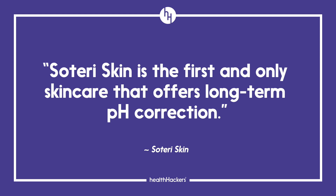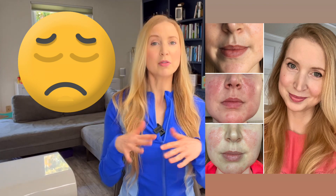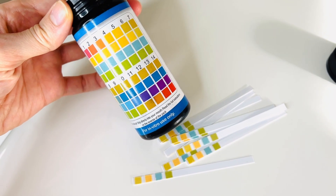Soteri says its products are formulated to be safe for the most sensitive and even damaged skin. It claims to be the first and only skincare that offers long-term pH correction. I care about pH levels because I had some unexpected skin dramas a few years ago, including a staph infection. Since recovering, I wanted my skin to stay in a healthy pH zone to potentially help inhibit the growth of unwanted bacteria. I'd even been pH testing my home beauty products with strips I got on Amazon, making sure I wasn't using anything too alkaline on the pH scale.